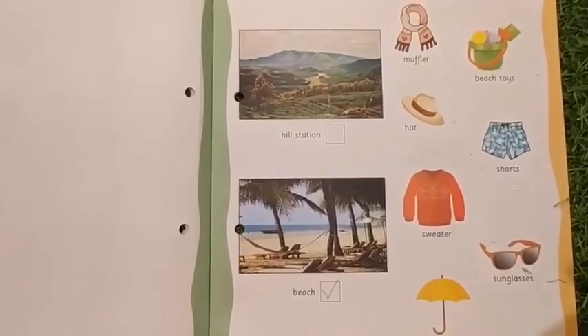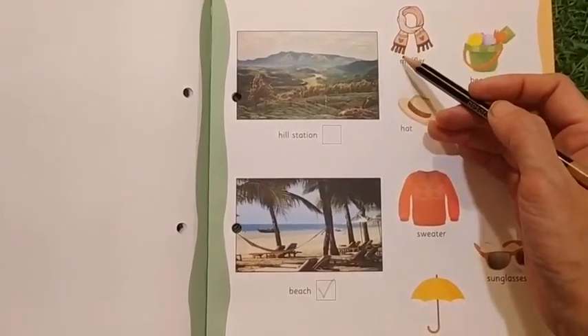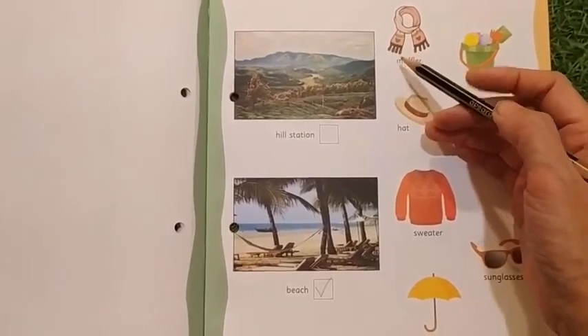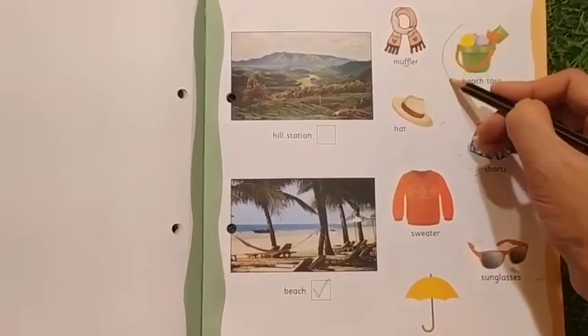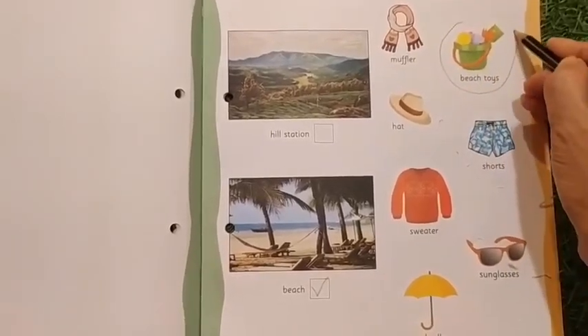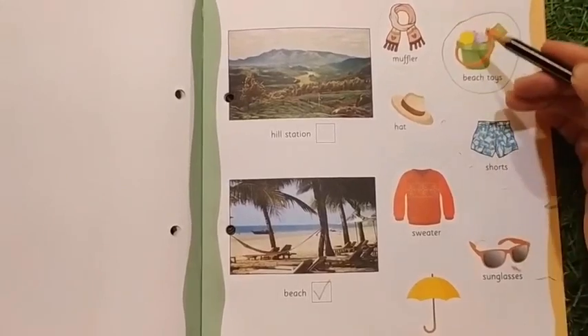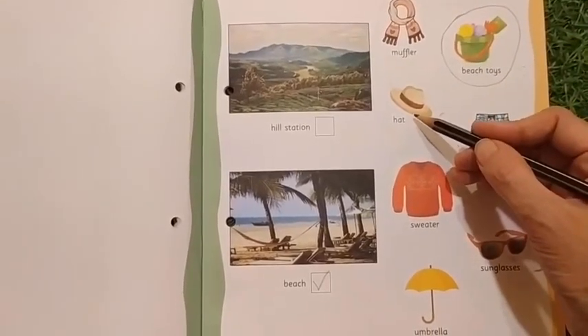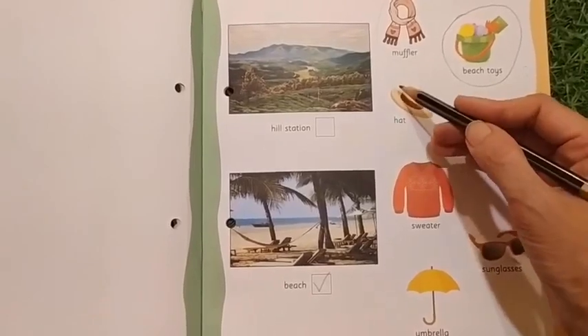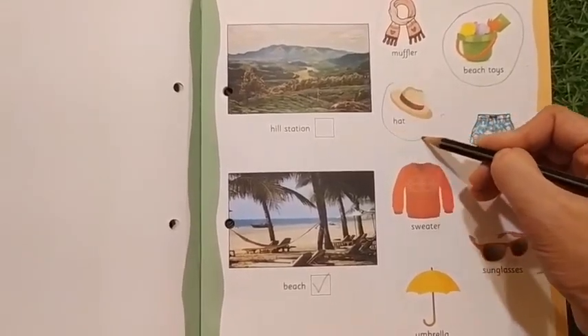Are you going to take a muffler? Is it cold at the beach? No. Are you going to take beach toys? Yes, we will circle beach toys because we make sandcastles out of this. And do we need to take a hat? Yes, because it's sunny, so we need to circle hat.